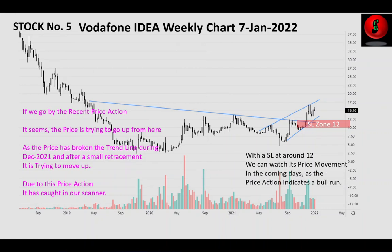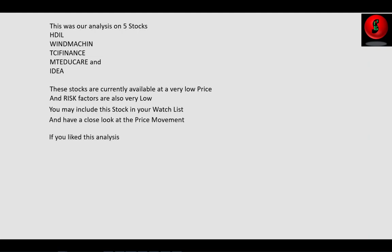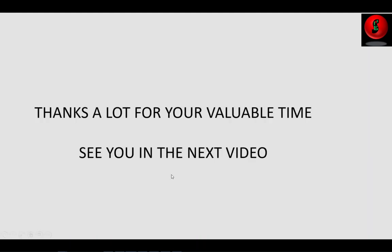This was our analysis on five stocks: SDIL, Windsor Machines, TCI Finance, MT Educare, and Vodafone Idea. These stocks are currently available at a very low price and risk factors are also very low. You may include these stocks in your watch list and keep a close look at the price movement. If you like this analysis please hit the like button and subscribe to this channel for early indications on such stocks. Please share this video with your peers so that all can benefit. Thanks a lot for your valuable time — see you in the next video.